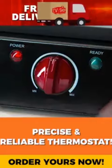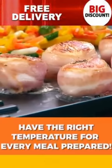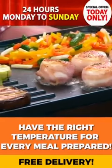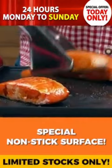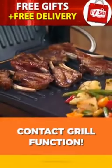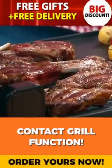A precise and reliable thermostat ensures that you always have the right temperature for every meal you prepare. Because of the special surface, nothing will stick to it. And the contact grill function brings another dimension of grilling into your kitchen.